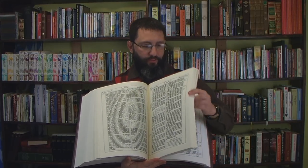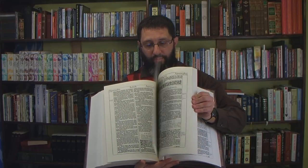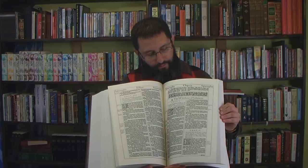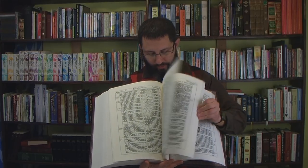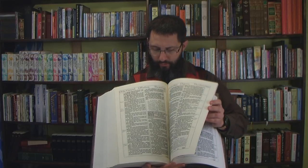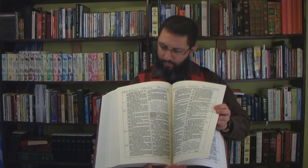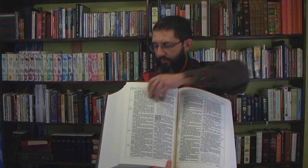A Catholic Bible actually puts the apocryphal books in with the Old Testament books. Here we have the Wisdom of Solomon and more apocryphal books. And there's the book of Matthew and things. Just amazing.